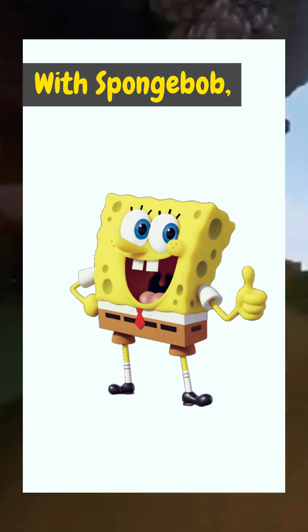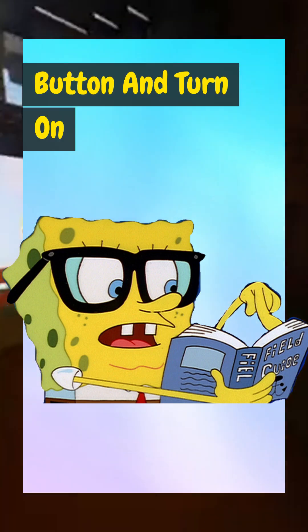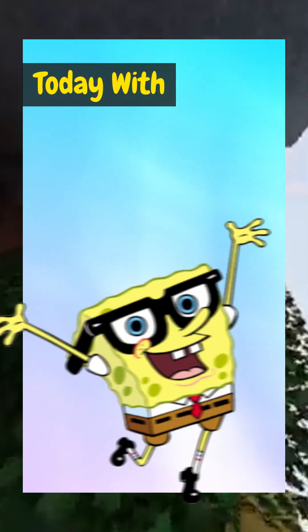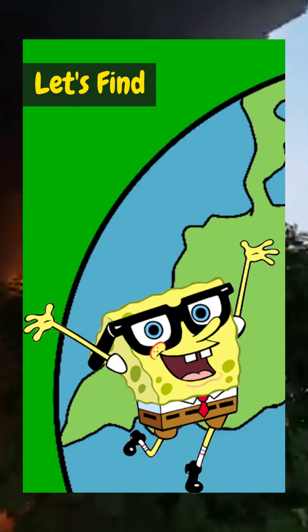Welcome to Smart with Spongebob, the place where learning is fun and exciting. Don't forget to hit the subscribe button and turn on the notification bell so you never miss out on more amazing facts. Today with Spongebob we're going to explore: why is the sky blue? Let's find out together.